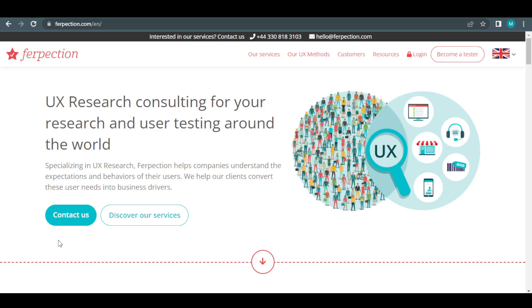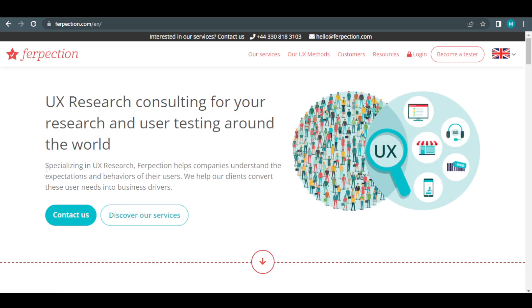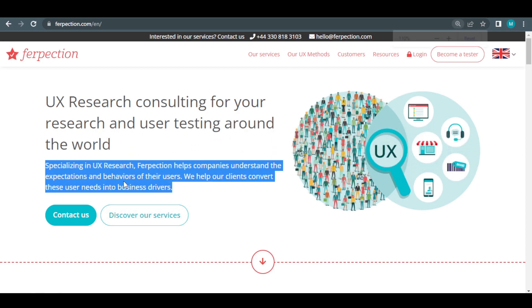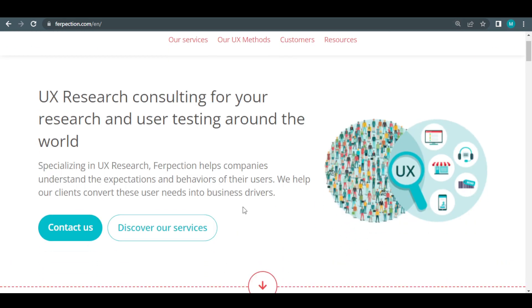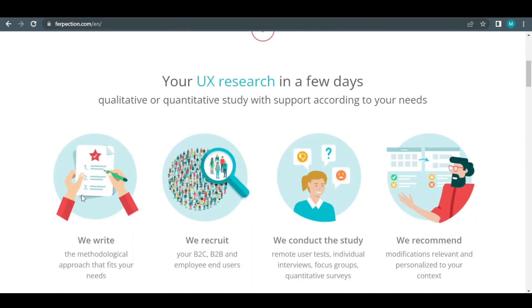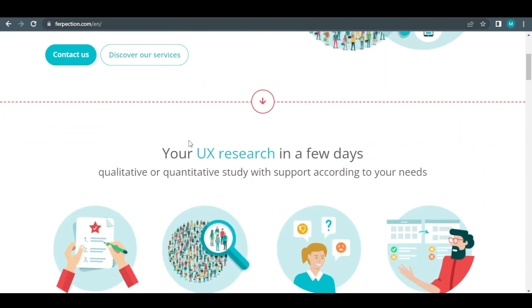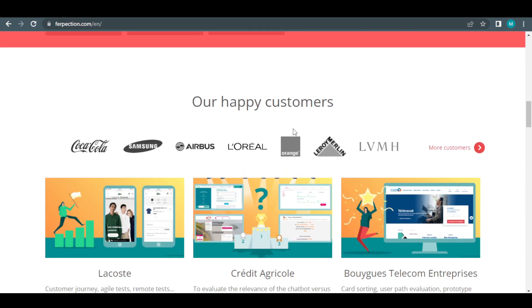Let's start with the first website for this video: Ferpection.com, which specializes in UX research and assists businesses in understanding their consumers' expectations and habits. They assist their global clients in converting user needs into business drives, all with the purpose of improving their enterprises. As you browse down the page, you'll notice brands and corporations that collaborate with Ferpection, such as Coca-Cola, Samsung, Airbus, and Louis Vuitton. This website is primarily intended for businesses.